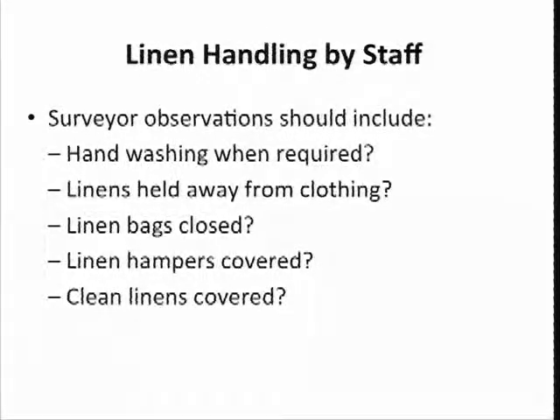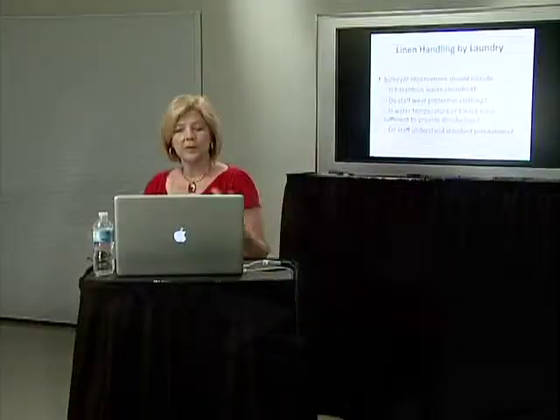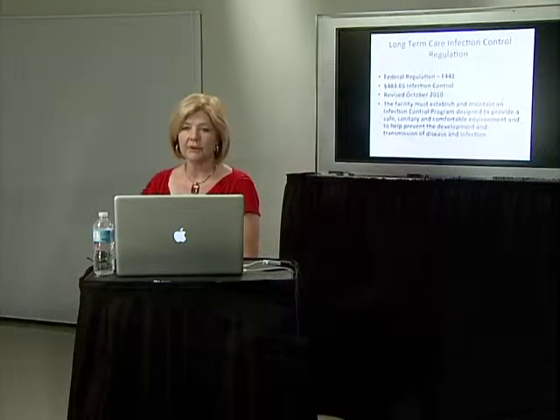While we're there, we're watching again for hand washing — hand washing is a big one. Linen is being held away from clothing. Are the linen bags closed? Linen hampers covered, and clean linen is covered. Surveyors are always looking to see if hazardous waste is being identified and handled correctly. Do staff wear protective clothing when they need to? Water temperature, bleach or rinse — this is in the laundry room. Do staff in your laundry room understand infection control? Are they going from dirty to clean? They need to be going clean to dirty. All of that infection control carries right into your laundry room.